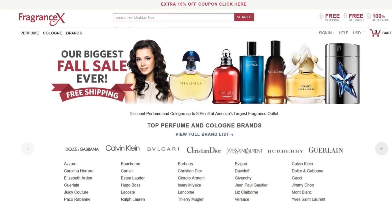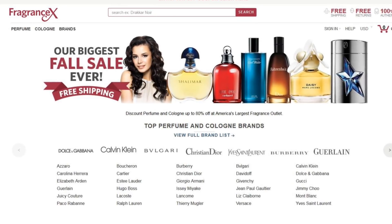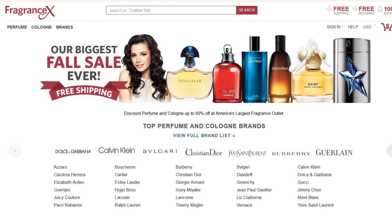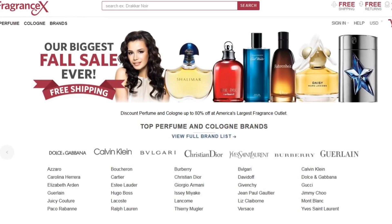I'd like to thank my sponsor Fragrance X. Fragrance X is an online retailer that sells thousands of legitimate fragrances at a discounted price. If you're considering buying a fragrance, definitely check out Fragrance X — I'll have a link down below as well as a coupon. What are your tips for saving money? Let me know in the comments below. Of course, if you have any questions you'd like me to answer in this basic series, let me know and I'll get to them as soon as possible. Thanks again for watching. I'll see you next time. I'm Dave with the Fragrance Bros. Bye.